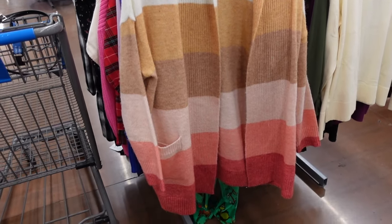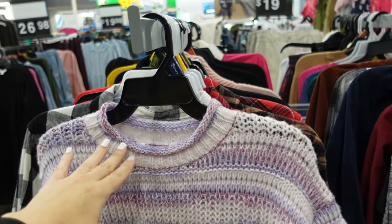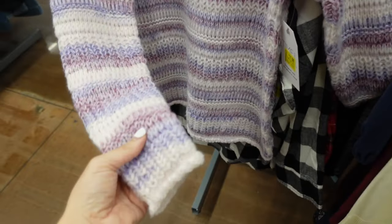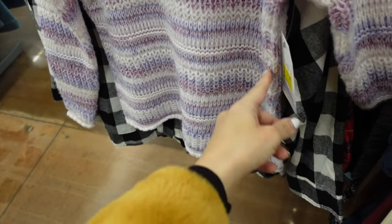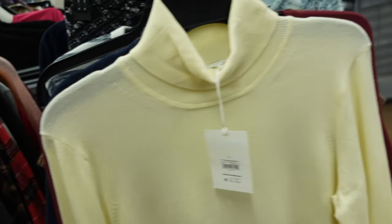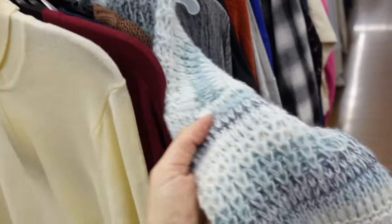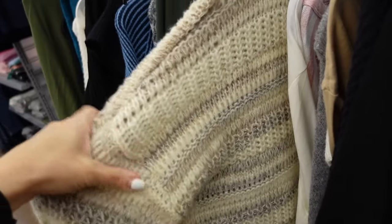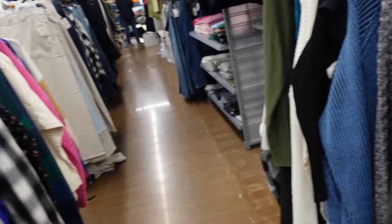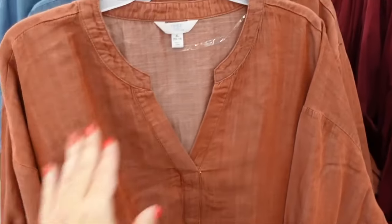On sale are these ombre sweaters from Time and True. They have that rolled neckline, drop sleeve, rolled wrist with that rolled bottom seam, relaxed fit through the back. Comes in purple, blue, brown, and a couple other color options online. They are down to $9.50.